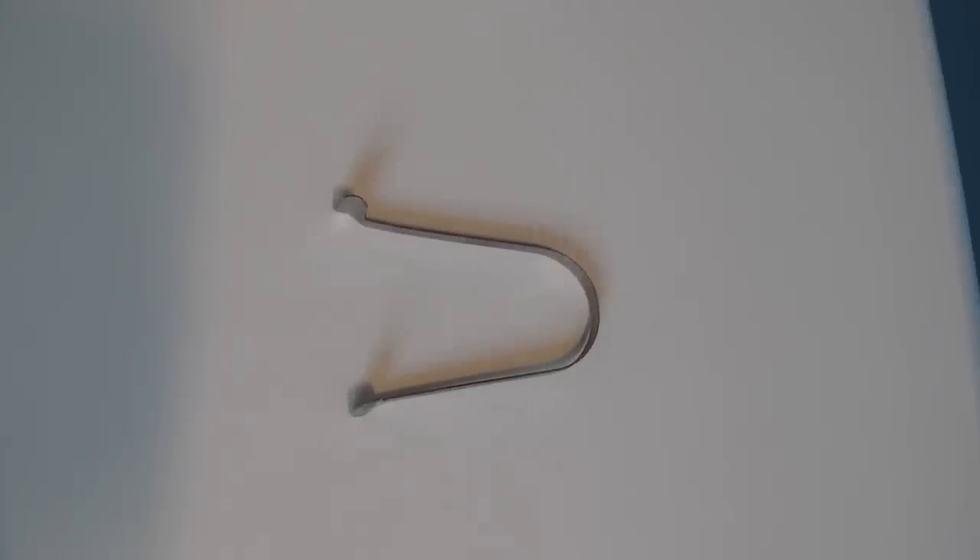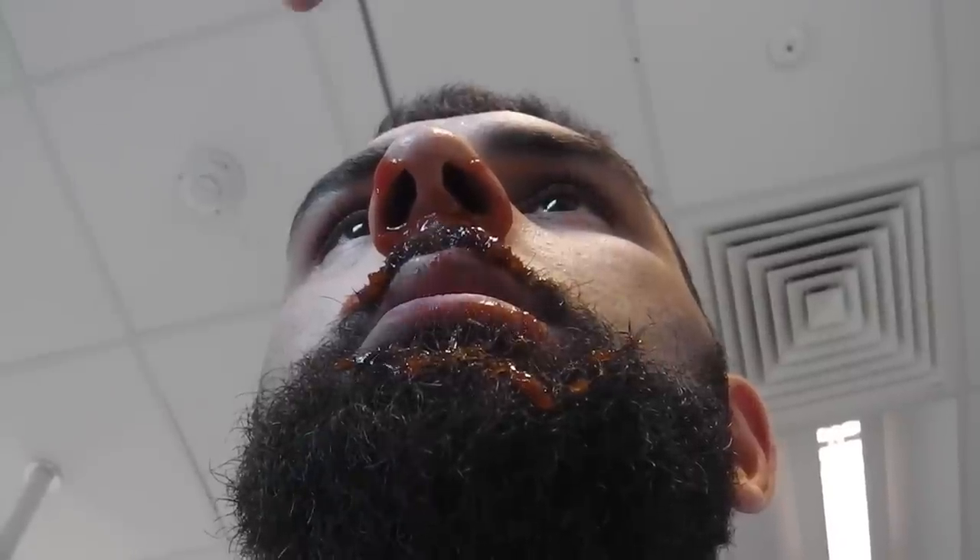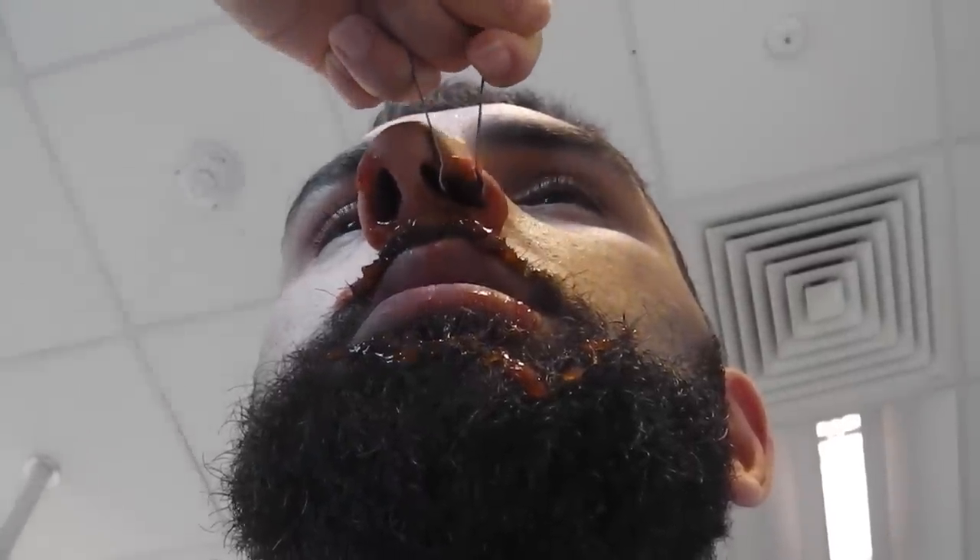To examine the nose, we'll use a Thudicum nasal speculum and a pen torch.